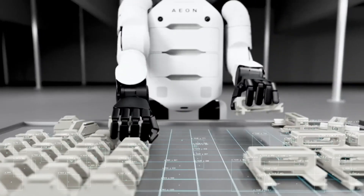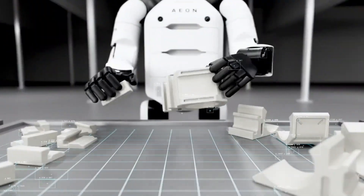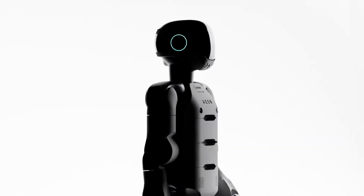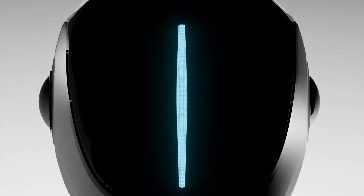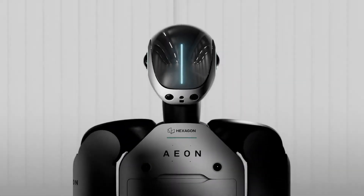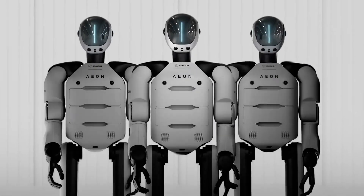EON uses multimodal sensors for real-time environmental awareness and can handle a wide range of tasks including machine tending, part inspection, and digital twin creation through reality capture. A standout feature is its swappable battery system allowing for uninterrupted operation, making EON an ideal tireless partner for high-demand industrial settings.